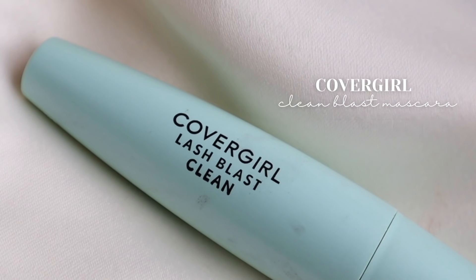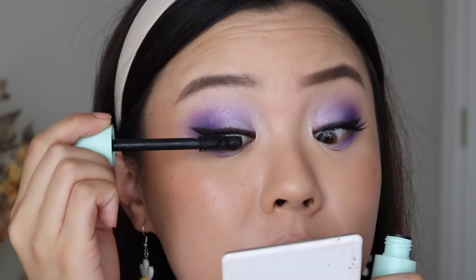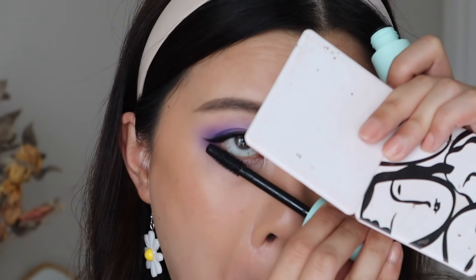I also got to try the CoverGirl Lash Blast Clean Mascara, and this is just not a favorite mascara of mine. With mascaras, we all have our personal preferences and different lash styles, and this mascara doesn't really do much for my lashes. I mainly bought it because it was on the 2021 Allure Best of Beauty list. But this wand is just too thick and chubby, the bristles are very short, and for my lashes I just don't enjoy this kind of mascara. This would have to be another disappointing product.